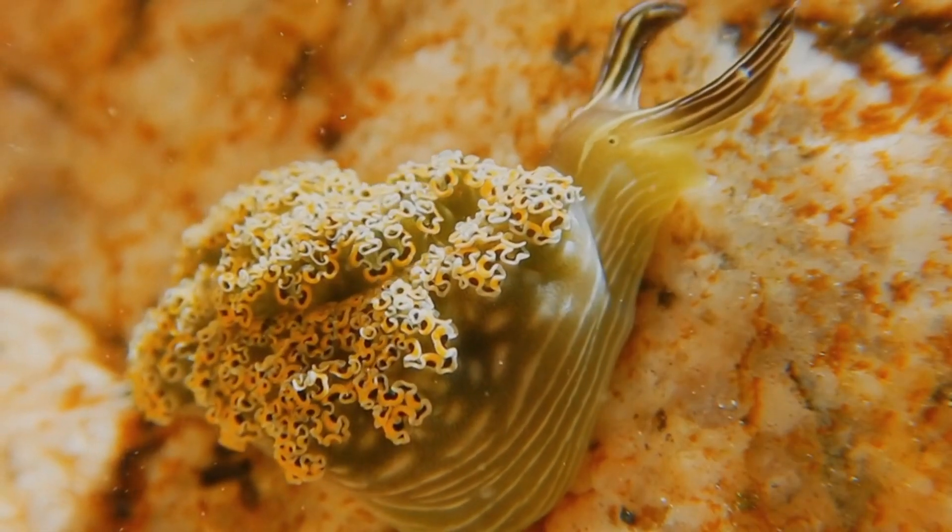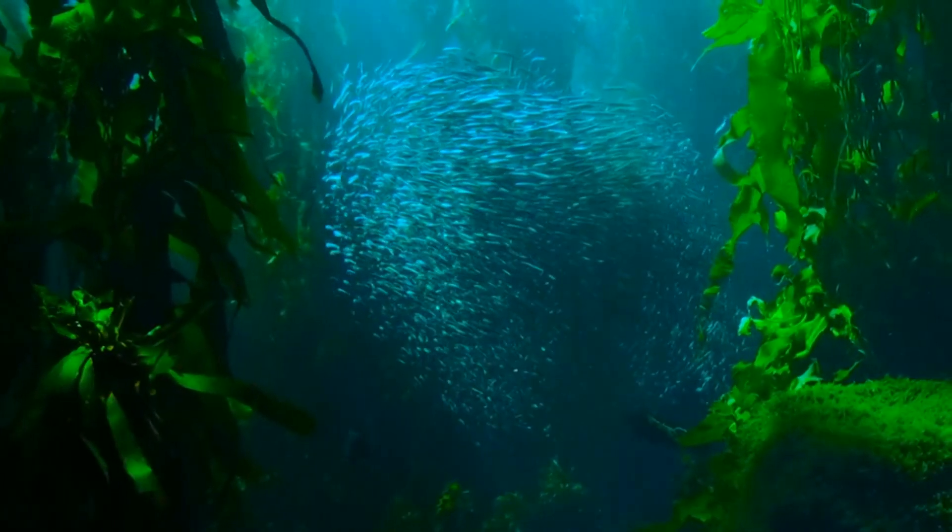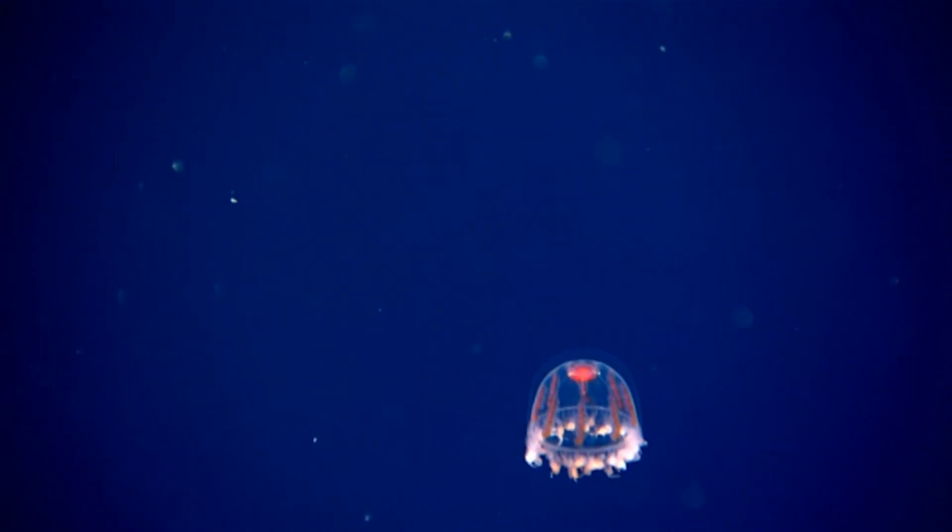In turn, cosmic jellyfish are eaten by leatherback sea turtles, larger jellyfish, sea slugs, and some bottom-dwelling fish. When threatened, the jellyfish can flash their light to startle a predator, or drop some of their tentacles to escape.